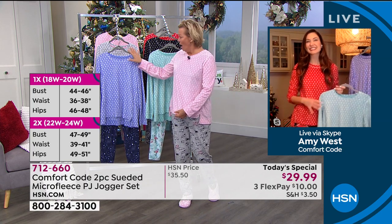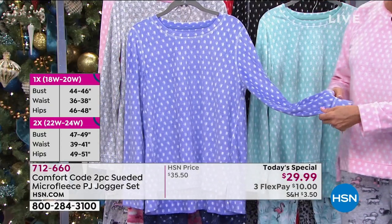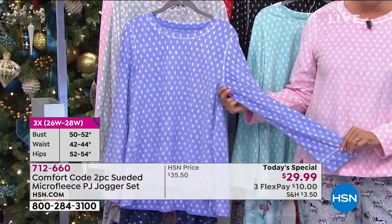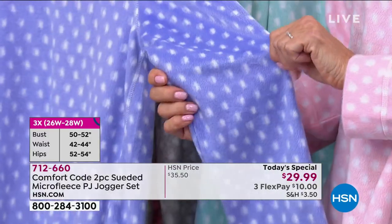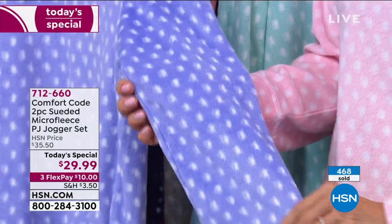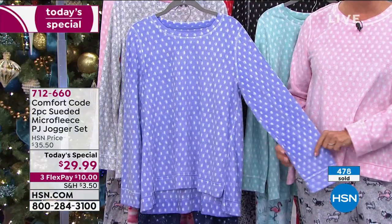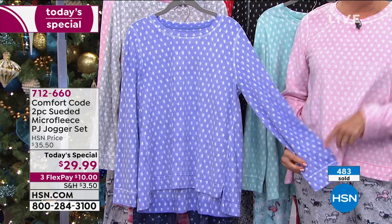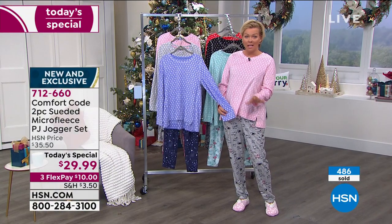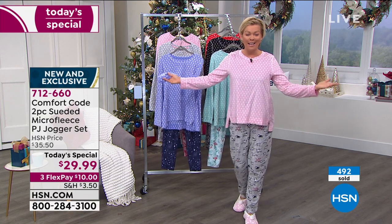Everybody that has touched them is like, wow — it's softer than you can imagine. By the way, you've got an extended return opportunity all the way through the end of January, well past the holidays. So if you haven't experienced Comfort Code by Cuddle Duds, this is a brand that's been around — gosh — it's been huge on QVC for many years. And now we're expanding it here to HSN because we're all family now.